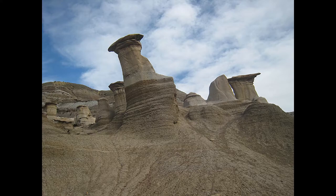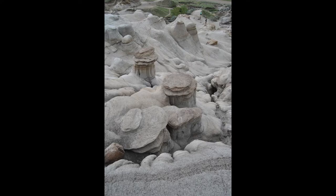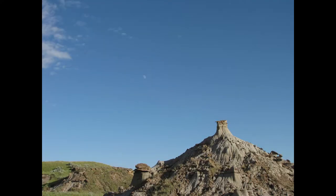A hoodoo is a giant sandstone pillar that rests on a thick base of shale, kept in place by a large stone. The hoodoo site contains a large group of five to seven meter tall hoodoos, but you can see smaller hoodoos throughout the Badlands surrounding Drumheller.